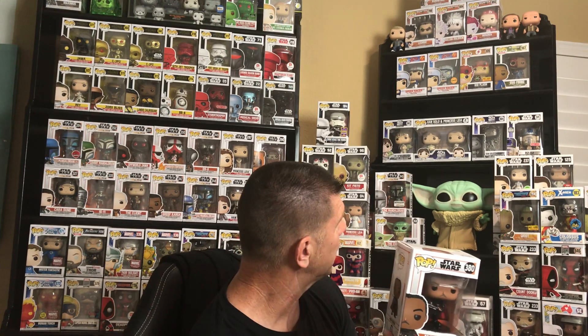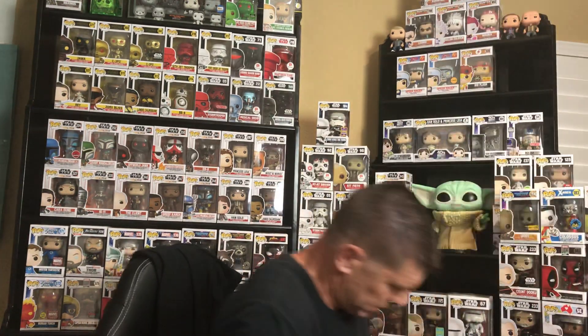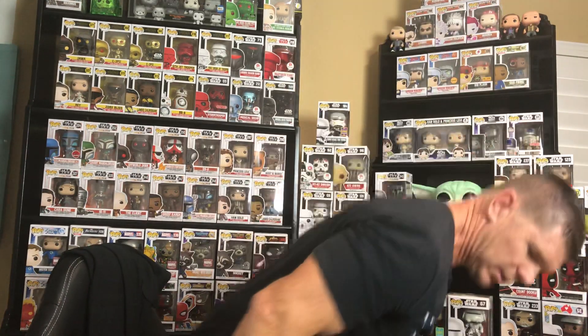I was thinking about putting him next to Gus from Breaking Bad - they kind of look the same, so I might put those two guys together. That'd be kind of a cool little thing to do. But as you can see, I'm kind of running out of room up there, so I'll just stick him in right there for now. All right, we'll go to the Funko Shop next.